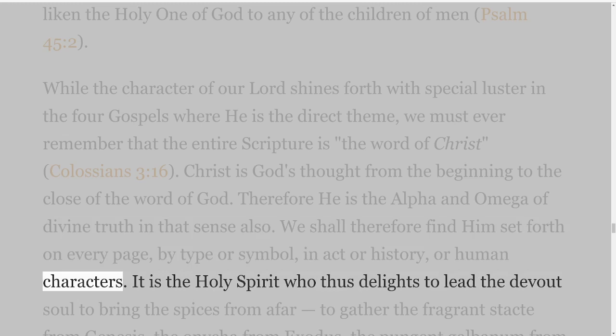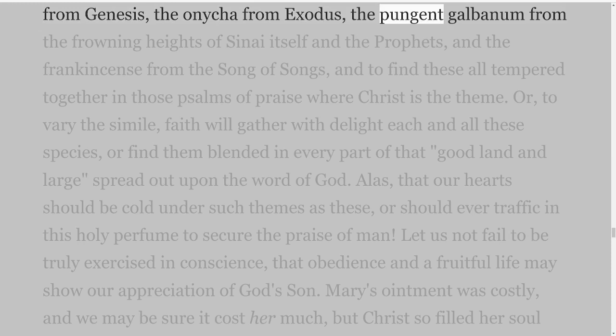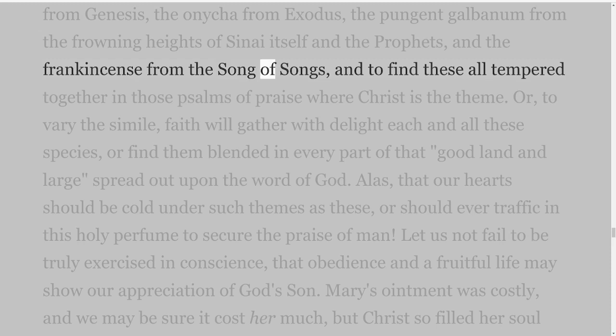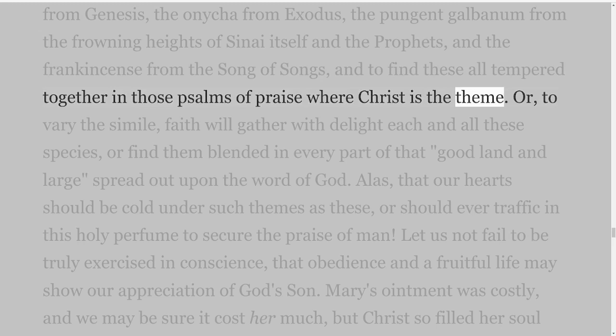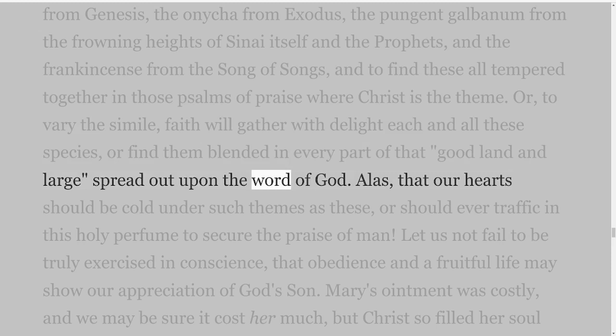It is the Holy Spirit who thus delights to lead the devout soul to bring the spices from afar — to gather the fragrant stacti from Genesis, the Onycha from Exodus, the pungent galbanum from the frowning heights of Sinai itself and the prophets, and the frankincense from the Song of Songs, and to find these all tempered together in those psalms of praise where Christ is the theme. Faith will gather with delight each and all these spices, or find them blended in every part of that good land and large, spread out upon the Word of God.